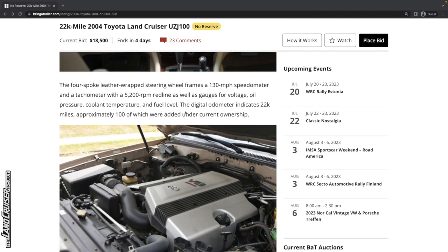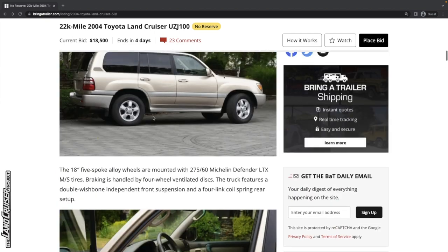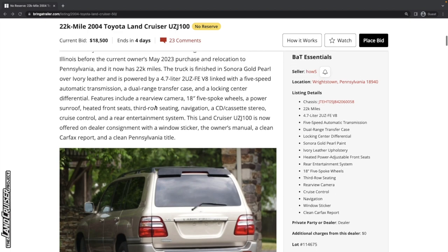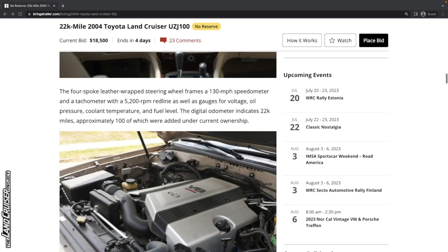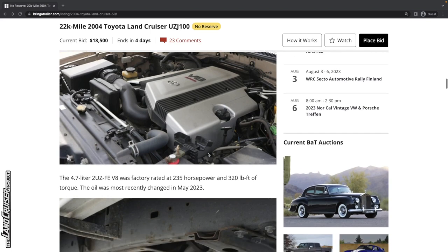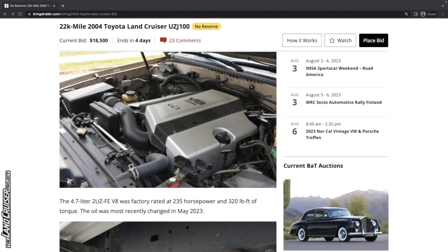The digital odometer indicates 22,000 miles, of which approximately 100 were added under current ownership. It doesn't really say how long they've had it, so we'll take a look at the Carfax report. The motor in this is a 4.7-liter 2UZ-FE motor.